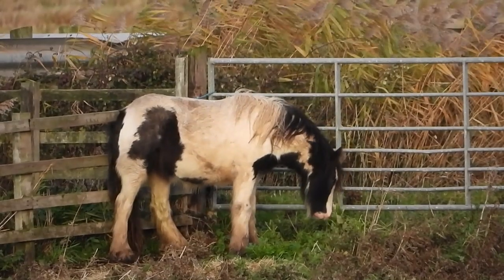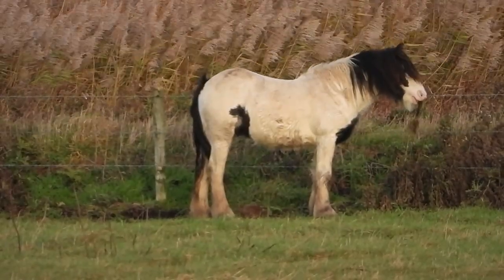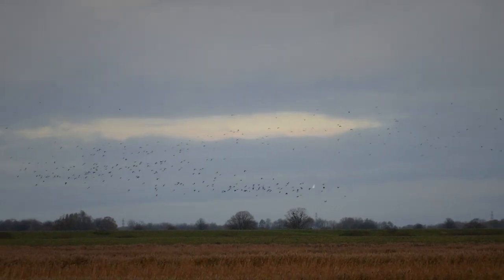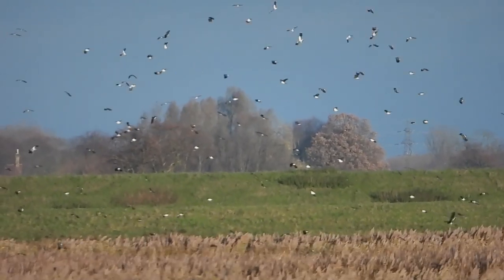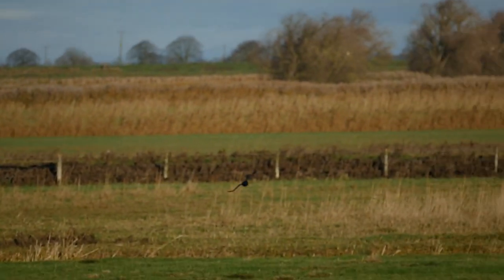Not much so far. Looking down into the dyke, fish are stripy so they could be perch. Looking out across the washes we've got a pair of gypsy ponies. Looking way out on the horizon we've got a mass of birds — a longer lens, especially when the sun comes out, reveals that they're lapwing. And then we're joined by a solitary carrion crow.